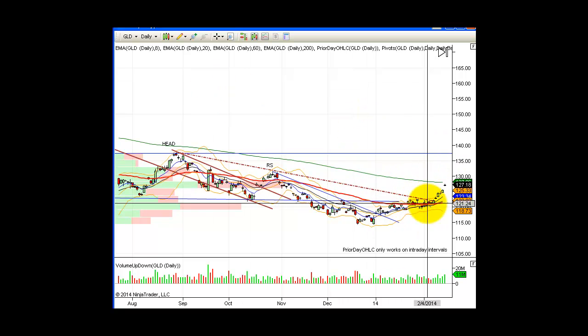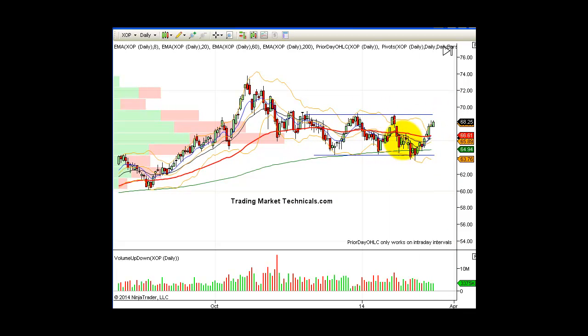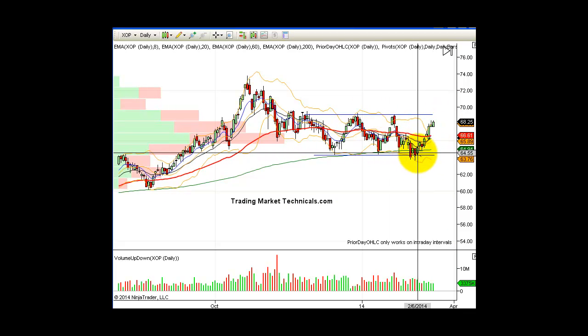GLD — if you are long gold, like we talked about on this break here, tighten up your stops. You're coming into the 200-day moving average. Look at the volume — definitely confirms this move, no question about it. XOP, the oil and gas — I got a couple of good emails: how do you know when to look for this?